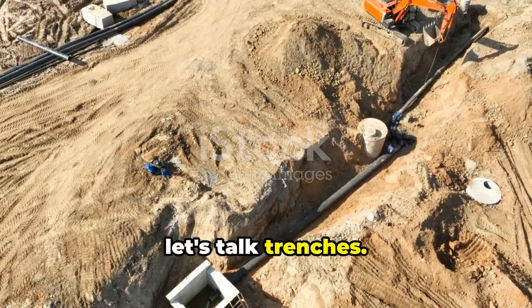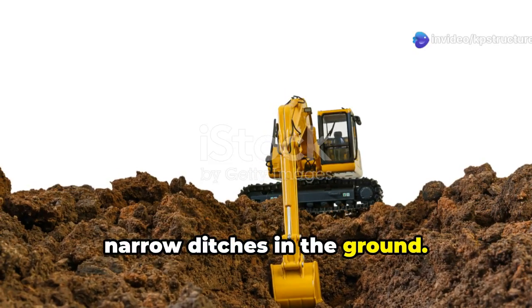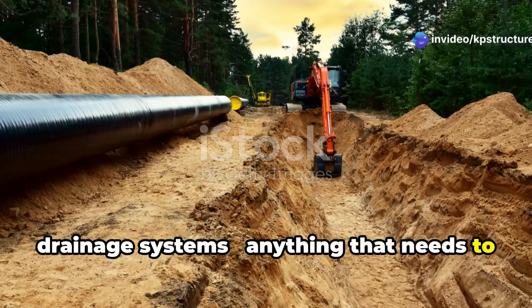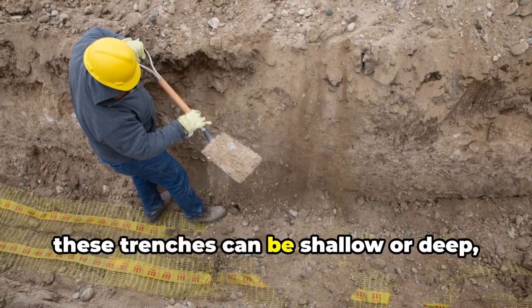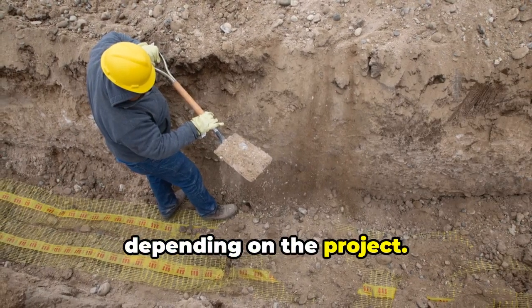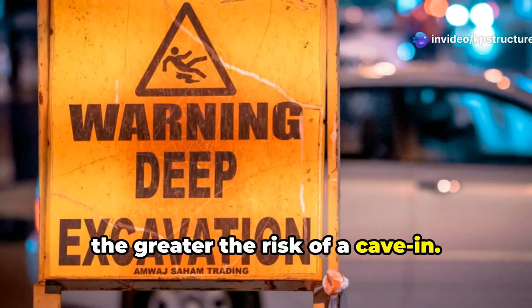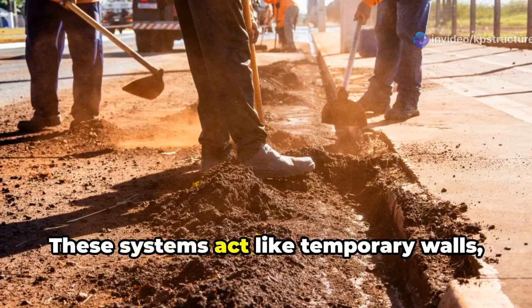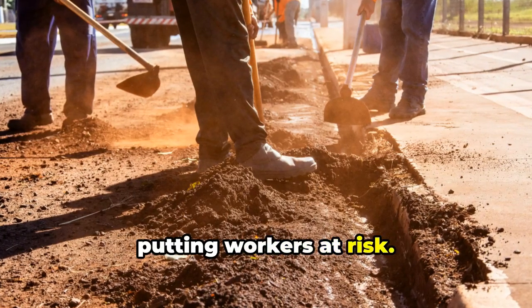Let's talk trenches. Trench excavation is all about digging those long, narrow ditches in the ground. Think pipelines, utilities, drainage systems — anything that needs to run underground, you're gonna need a trench. These trenches can be shallow or deep, depending on the project. Safety is paramount here. The deeper you go, the greater the risk of a cave-in. That's why shoring and bracing are so crucial — these systems act like temporary walls, preventing the trench from collapsing and putting workers at risk.